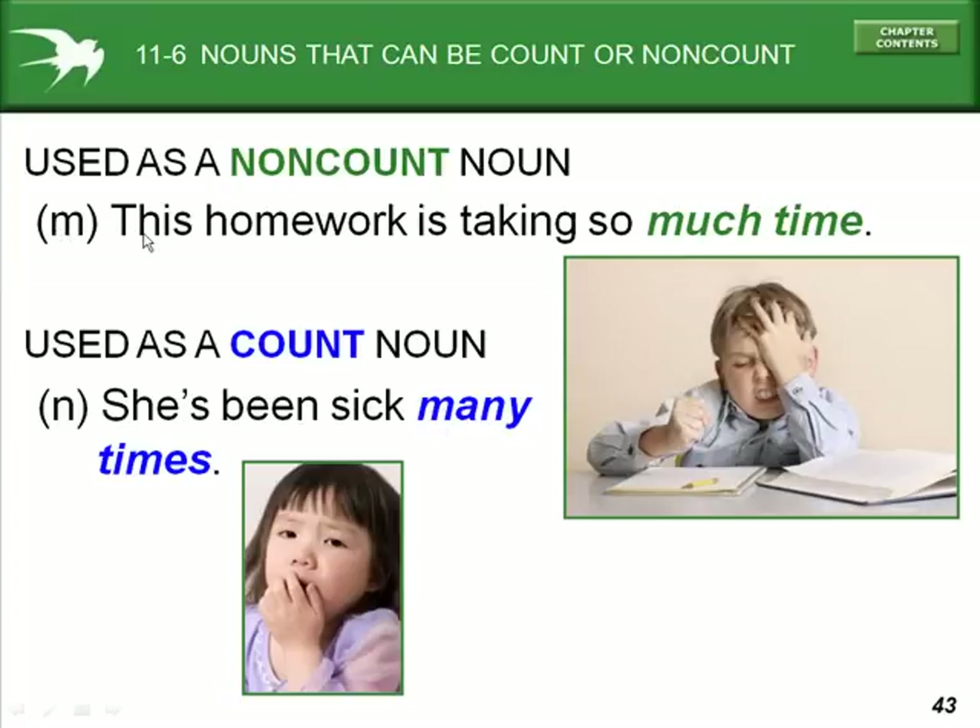Example M: 'This homework is taking so much time.' Time is used as a non-count noun. But in example N, 'she's been sick many times' — one time, two times, three times — it is used as a count noun to say how many times she has been sick.